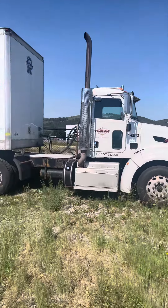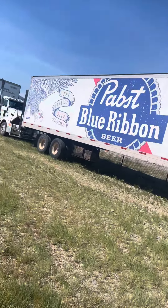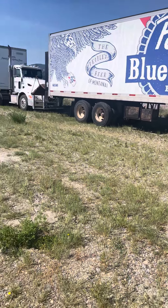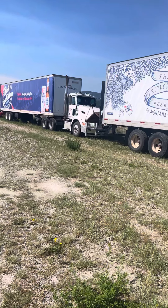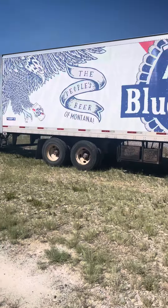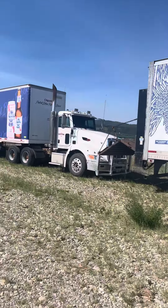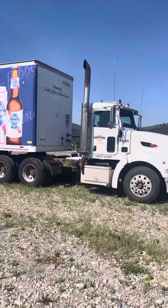We'll do a quick walk-by of these so you have an idea. We have four trailers — two of them are reefers and two are dry trailers. We have two Peterbilt Daycabs — a 2009 and a 2013. And for the ones with a sleeper, the red one's a 2011 Peterbilt and the white one's a 2011 Freightliner Cascadia with a sleeper. We'll get up to those here in a minute.